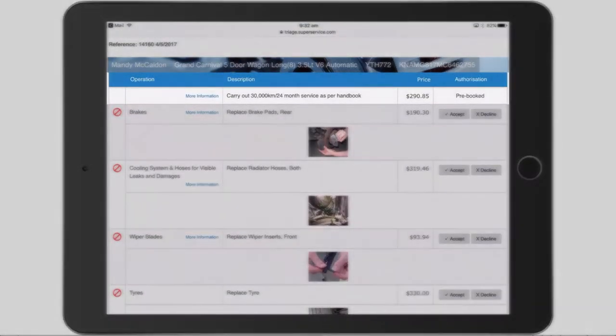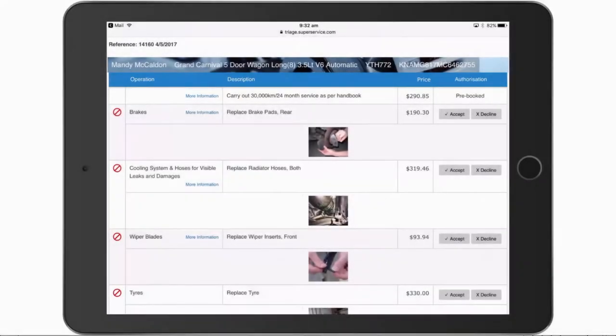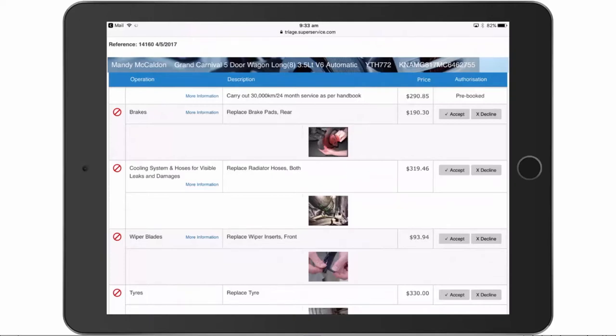The detailed report shows the operation, description, price, and the authorization status. You can view any of the photos the technician has added simply by tapping on the thumbnail. To accept or decline the recommended work, tap these buttons here.